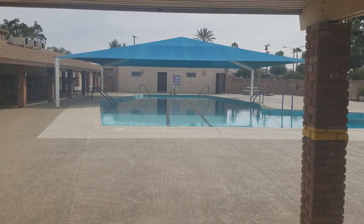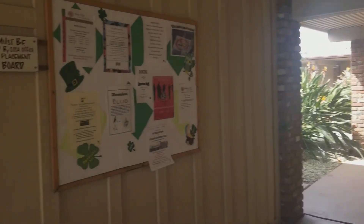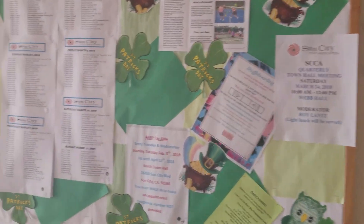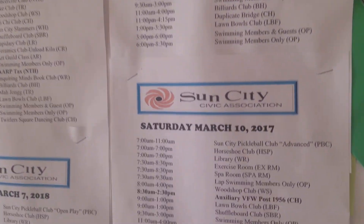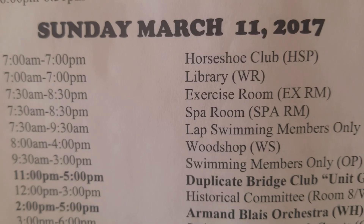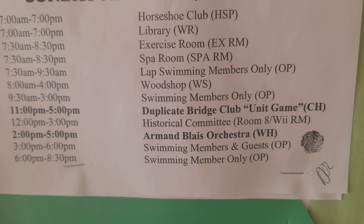There's lots of little buildings, lots of places, lots of little things to do — town hall meetings and more. On the schedule you can play horseshoes, use the exercise room, spa room, wood shop, swimming, bridge clubs — all sorts of things.